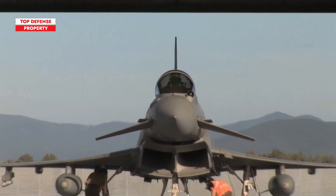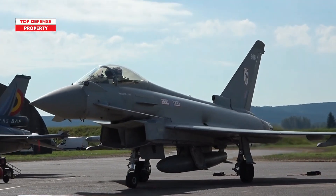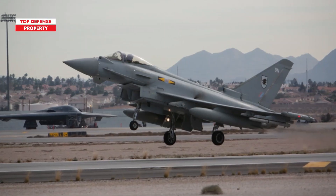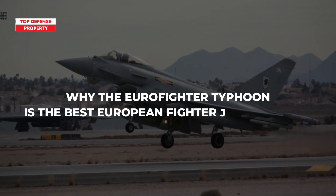Instead, in this episode, we'll explore the Eurofighter Typhoon, Europe's leading fourth-generation fighter. We'll take a closer look at why the Eurofighter Typhoon is the best European fighter jet ever built.